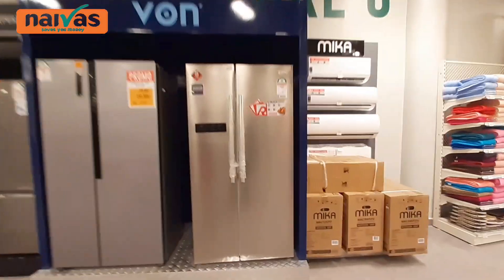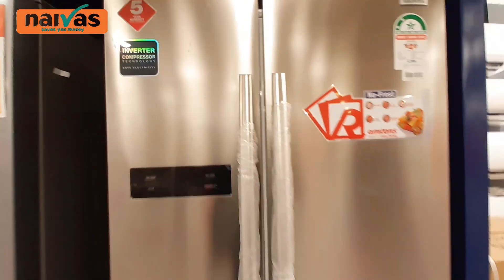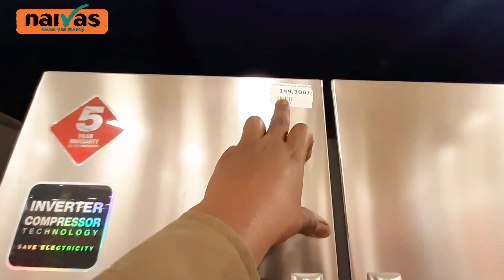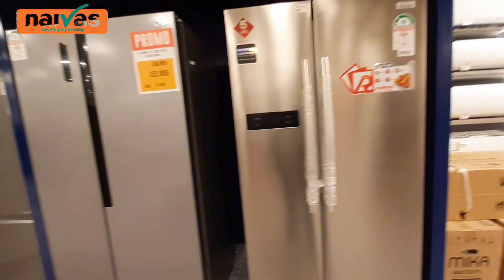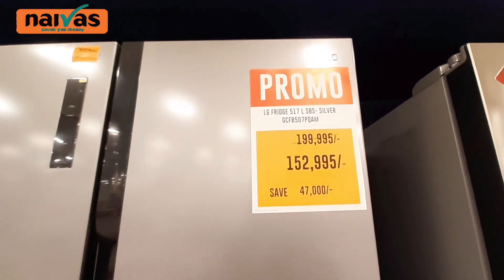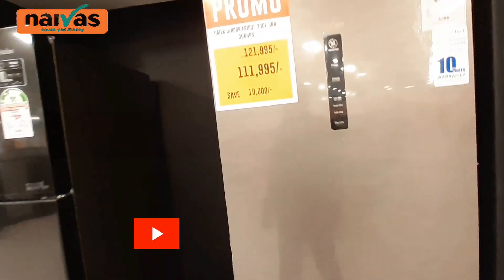Now we are at the fridges — this is the amazing part. We have fridges over here. This is a double door fridge that goes for 149,300 shillings. This one here is 152,995. All of these fridges — we have double door fridges, single door fridges with the freezer. Different kinds right here. Some blenders over here.